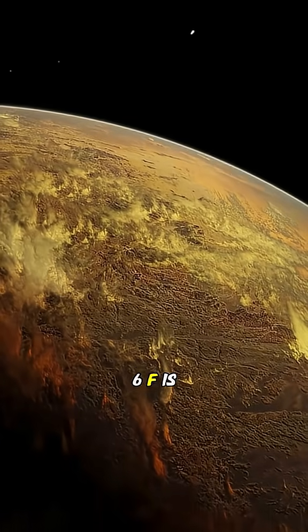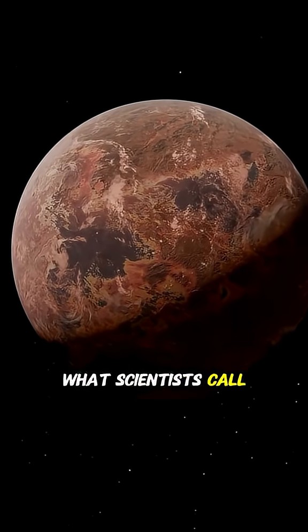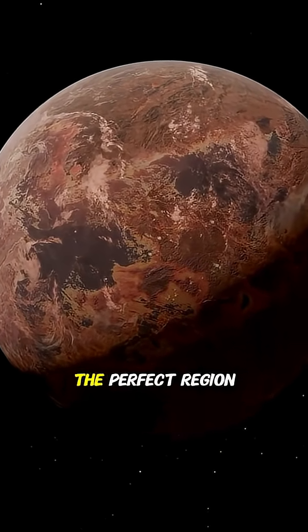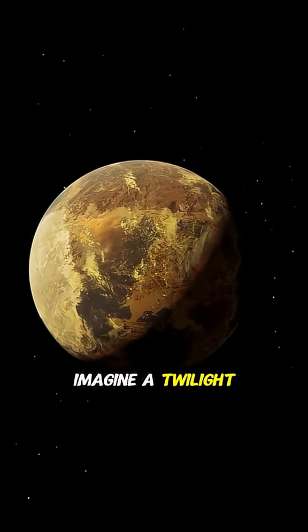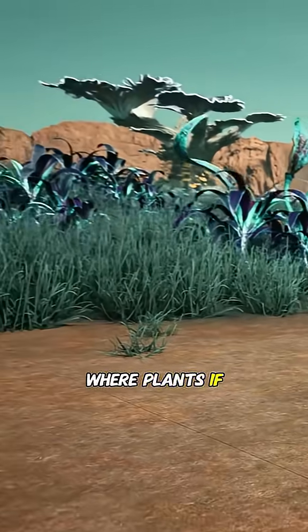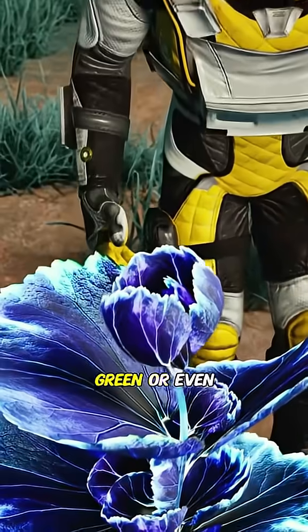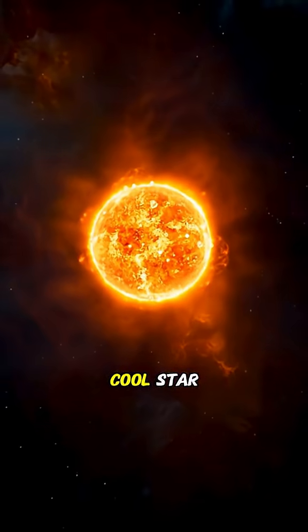Kepler-186F is nearly the same size as Earth and lies in what scientists call the habitable zone — the perfect region where liquid water could exist. Imagine a twilight world where the sky glows red instead of blue, where plants, if they exist, might be dark green or even black to absorb every faint ray of light from its cool star.